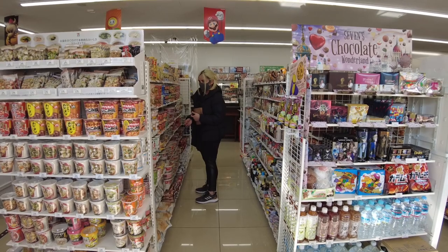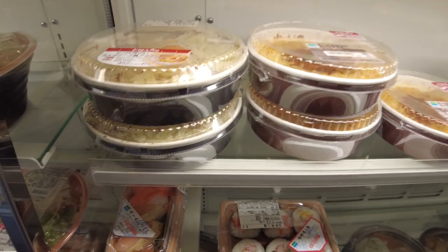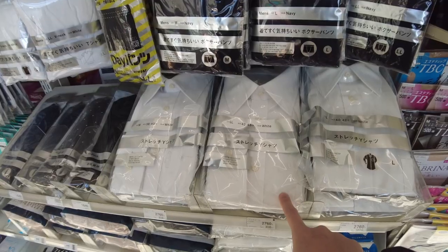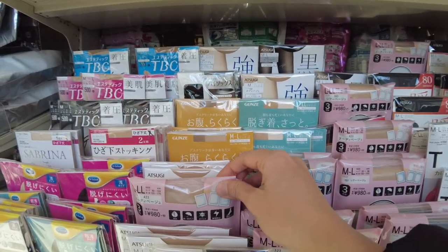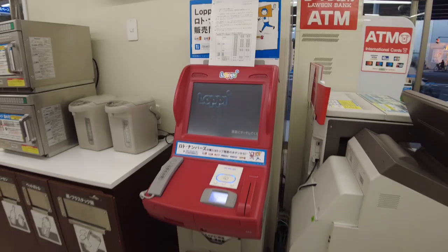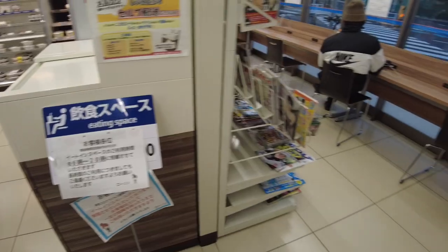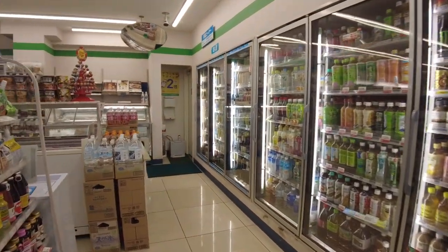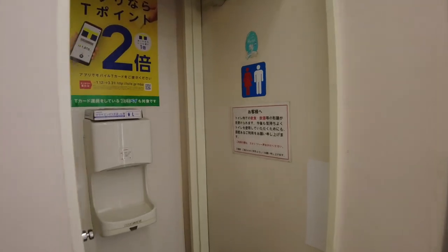Aren't Japanese convenience stores awesome? They have a variety of food for when you're hungry and tons of options for small emergencies — they even have dress shirts, neckties, and stockings in various colors and sizes. Aside from food, you can pay your bills, buy tickets, use an ATM, use photocopying machines, use free Wi-Fi, have them ship and receive packages for you, and they have pretty clean restrooms as well. I love Japanese convenience stores.